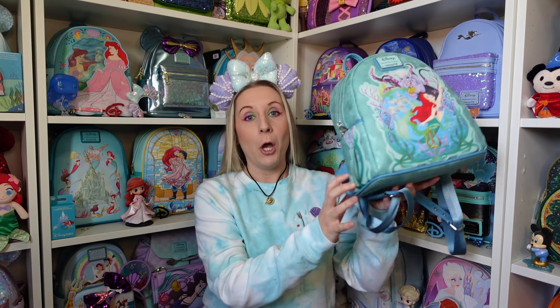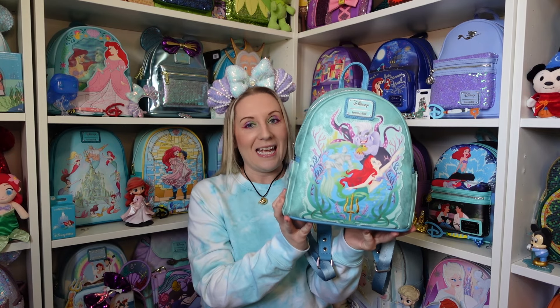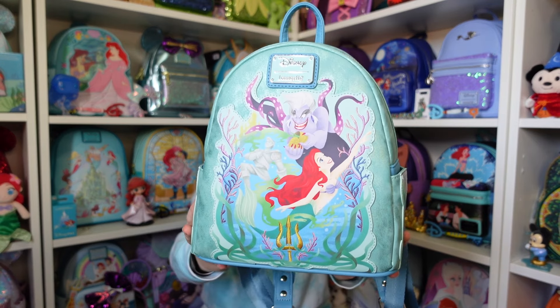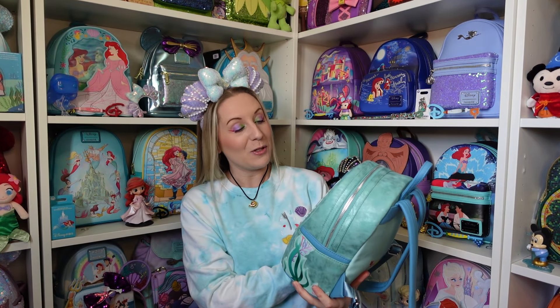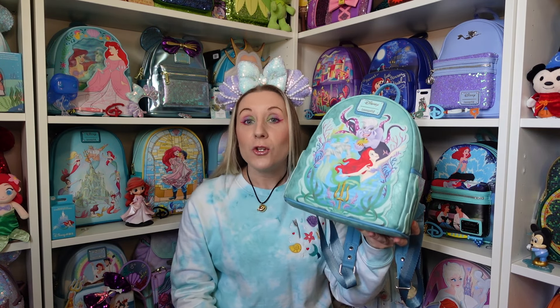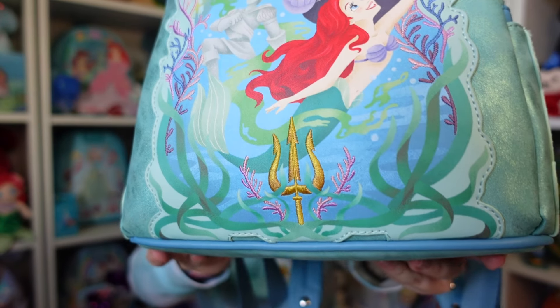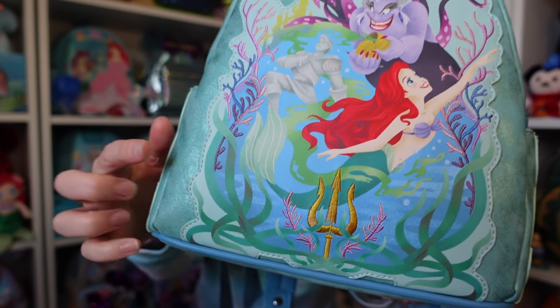Don't drop it! I very nearly did an Ursula bound but I thought I'd just do an Ariel bound — I love it. Look at this backpack, she is just absolutely beautiful. I love that there are embroidered details on there as well — it's not just an appliqué stitched on top. For example, some of these seaweedy bits and the trident — that part is embroidered in with a gold sort of thread.